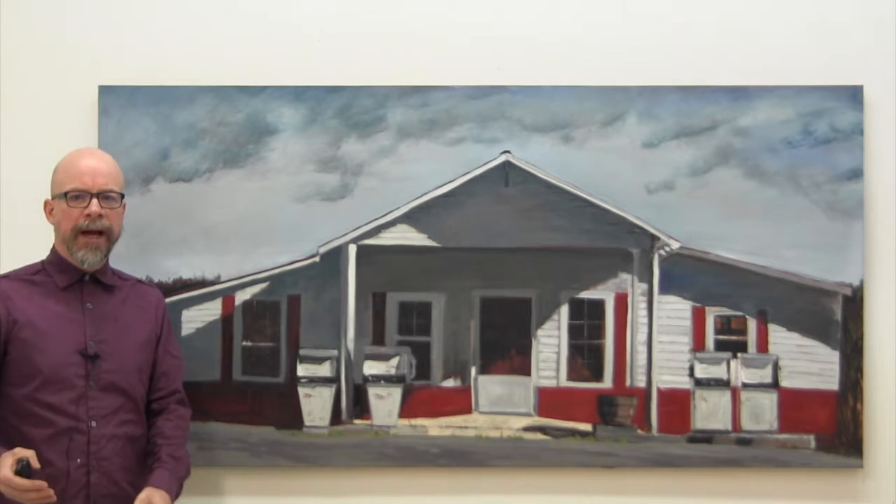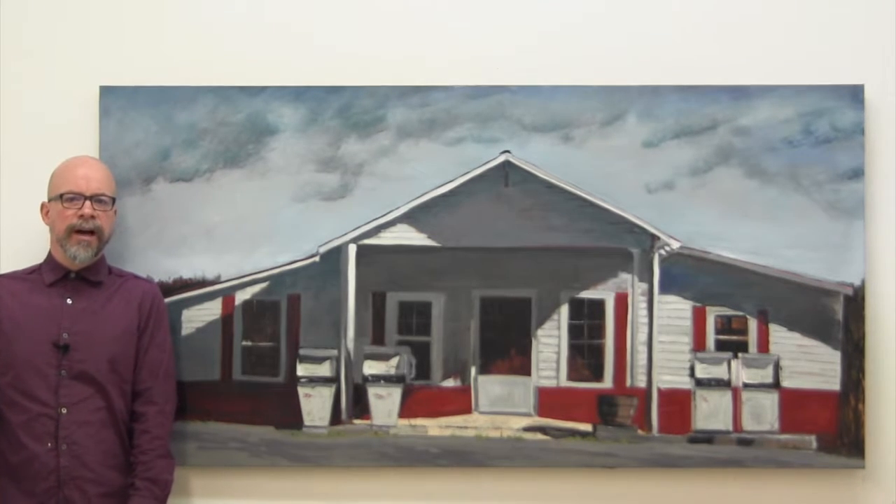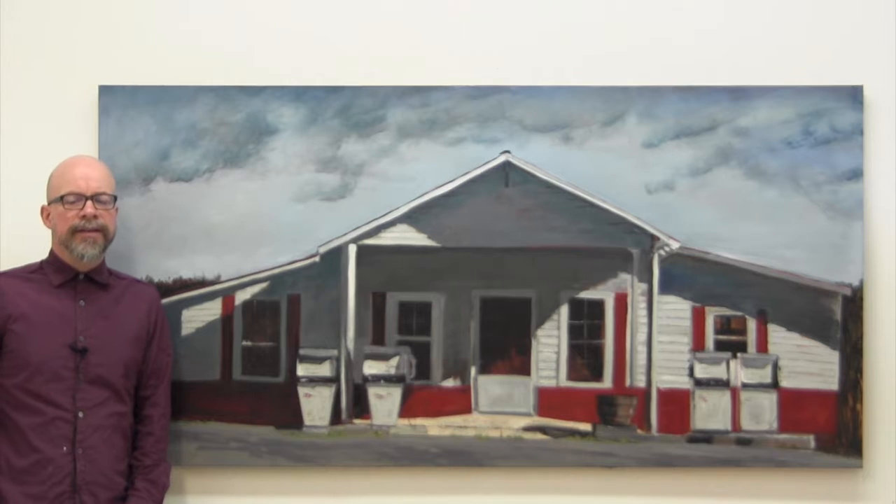Just to give you a sense, I'm going to move back to the painting so you can see how large it is. It's actually six feet by three feet, which happens to be perfect for right over a sofa.